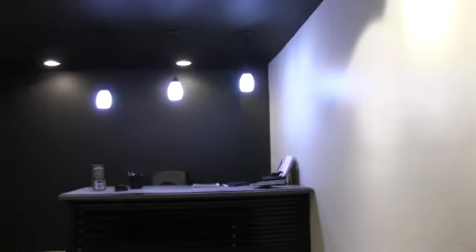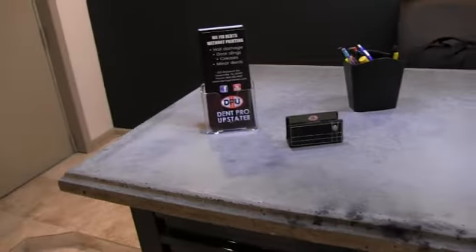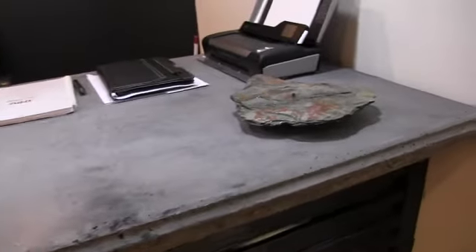There's a couch, accent roof with back wall back there, going to put some accent lights here. We're going to put some Mobile Tech News and some other stuff like that in there. The countertop — just a closet that leads out to the shop.